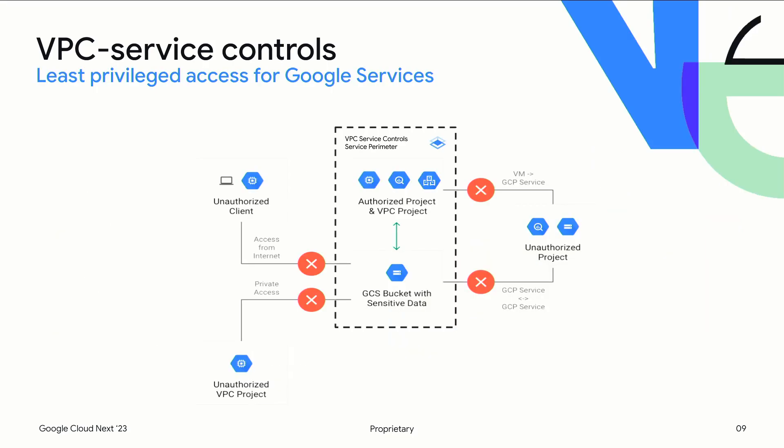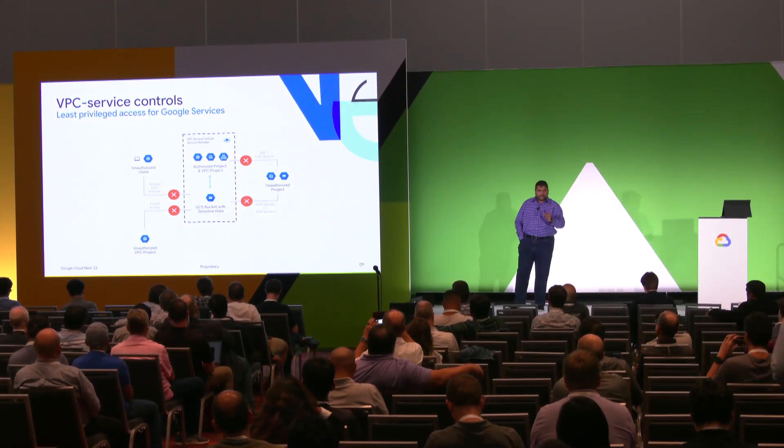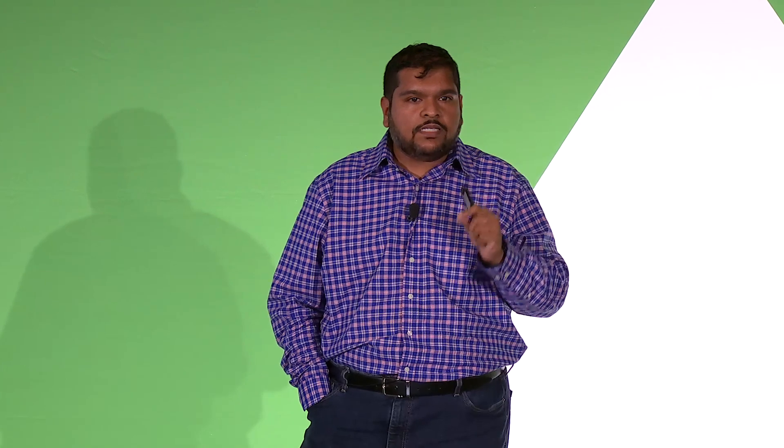At its basic level, VPC-SC operates by creating an abstract boundary around the group of resources and services you want to protect — we call this a VPC-SC perimeter. Once created, resources within the perimeter are free to talk to each other. However, all API access that spans perimeter boundaries gets blocked. In such a scenario, any credential theft or misconfiguration that could allow data movement across the perimeter is rejected by VPC-SC. We realized that this binary state of allow inside and deny outside might be too restrictive for legitimate access paths.